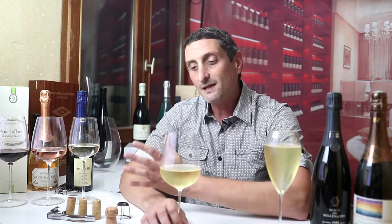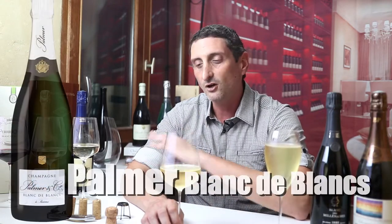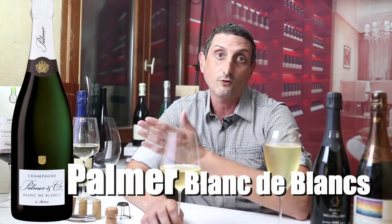For more affordable examples but excellent options to discover the BDB style, look out for Pol Roger's Blancs de Blancs, or even better value, Palmer's Blancs de Blancs — really, really good for what it is.